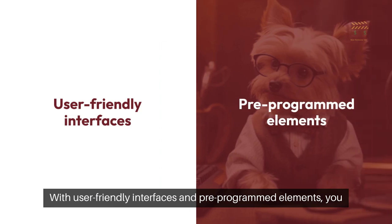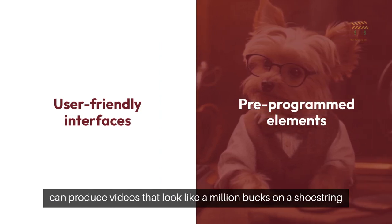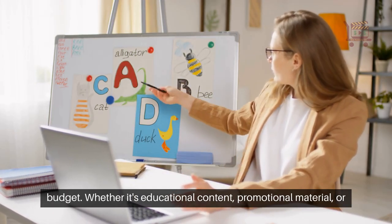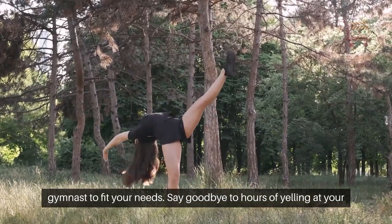With user-friendly interfaces and pre-programmed elements, you can produce videos that look like a million bucks on a shoestring budget. Whether it's educational content, promotional material, or a heartfelt birthday message, these tools are as flexible as a gymnast to fit your needs.